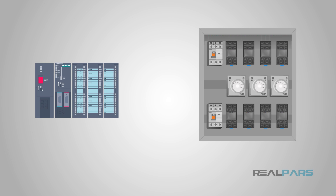Welcome to another informative video brought to you by RealPars. Today you will learn about some of the advantages that PLC systems have over a relay system.